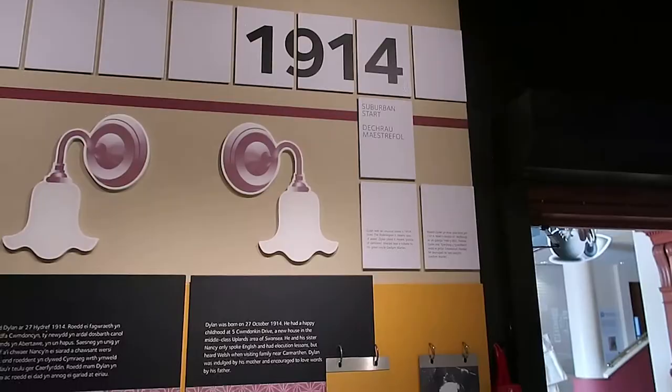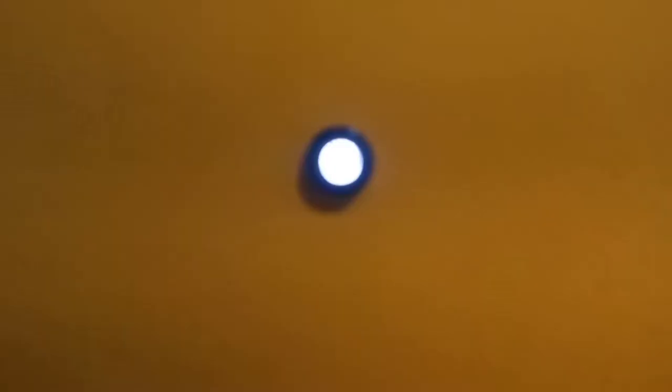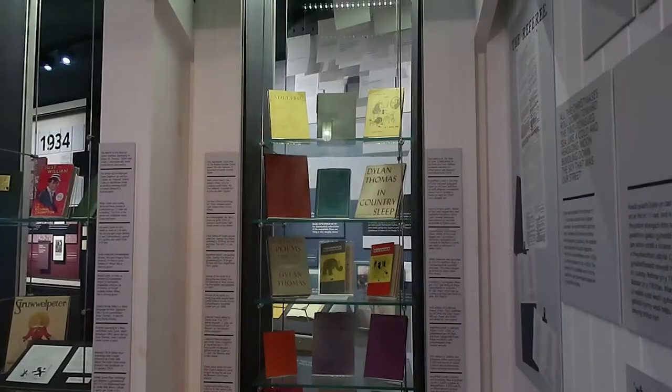Coming to the Dylan Thomas Centre, you walk around in a circle following a timeline of his career and lifetime. What was really cool is that the whole thing was really interactive — you can look through a little peephole and see a bit of art, or pull on a string and see a bit more art. And then you can look around and read more of his work and his history.